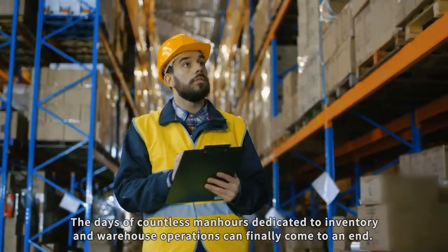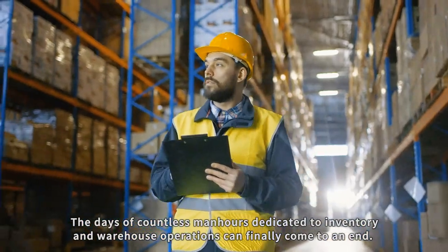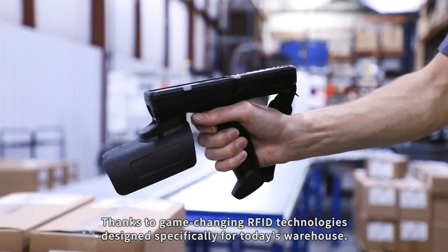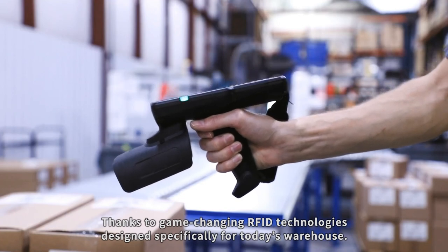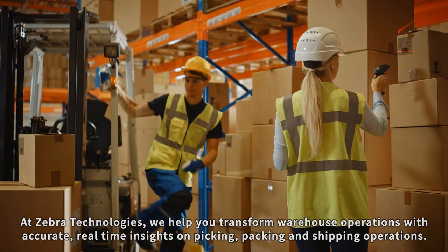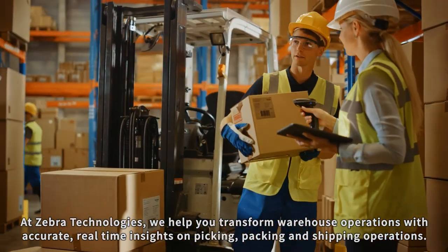The days of countless man-hours dedicated to inventory and warehouse operations can finally come to an end, thanks to game-changing RFID technologies designed specifically for today's warehouse. At Zebra Technologies, we help you transform warehouse operations with accurate real-time insights on picking, packing and shipping operations.